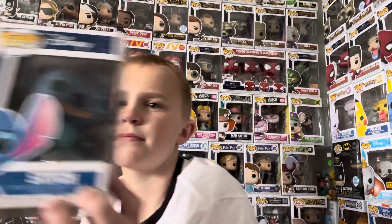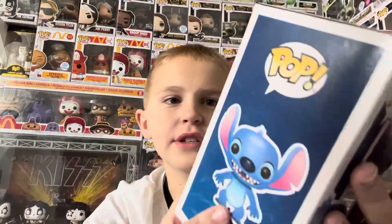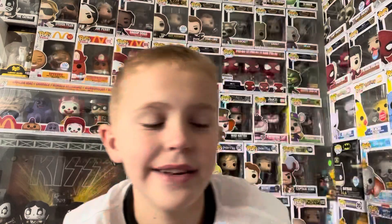Next up, number seven at $85, we have the original Stitch from Series 1 of the Disney line. This is one I really love — I bought it at Party City for like $15, and now seeing how much it's gone up, I feel so lucky I got this one.